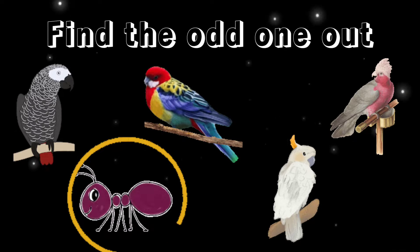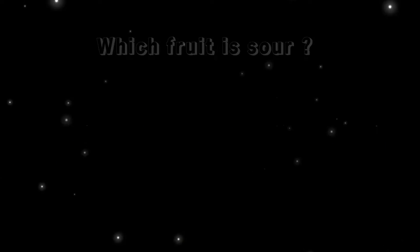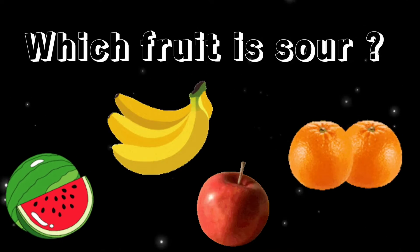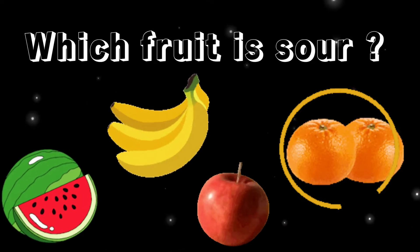You are right, it's an ant, because it's an insect. Which fruit is sour? Yes, it's orange.